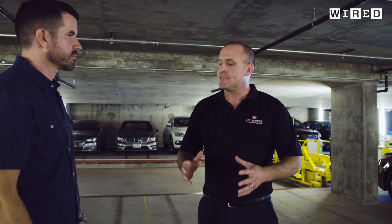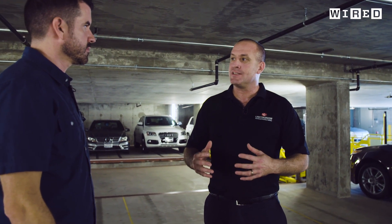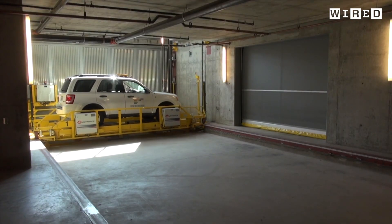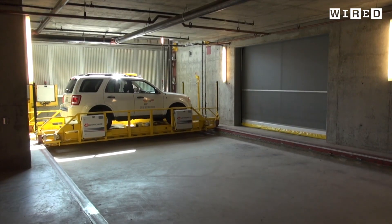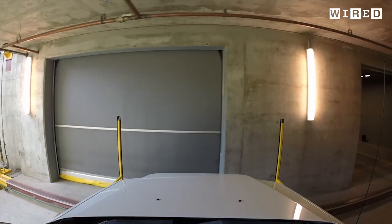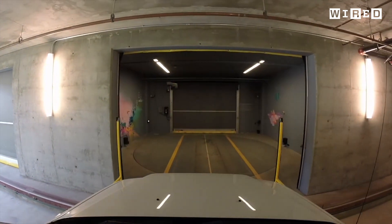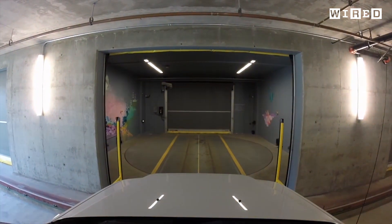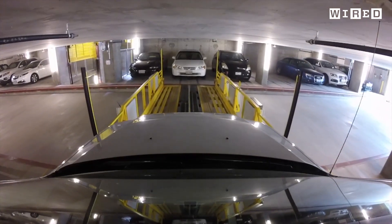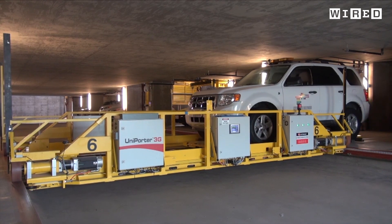Unitronics has already filed patents relating to the integration of autonomous vehicles into their autonomous parking systems. They are working with leading companies on building interfaces between the systems so that cars can come in, park themselves, pay and go and pick you up — everything autonomously. And if we ever do stop using cars altogether, the spaces can be converted into apartments or offices.